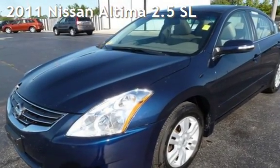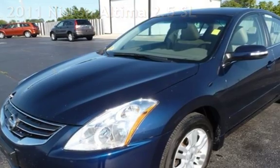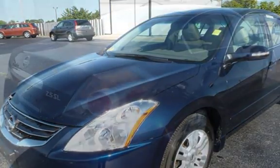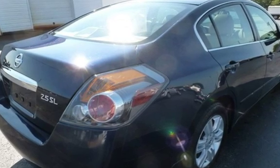Presenting a pre-owned 2011 Nissan Altima 2.5 SL. This four-door sedan has a four-cylinder, 2.5-liter i4 engine, with front-wheel drive, and an automatic transmission.